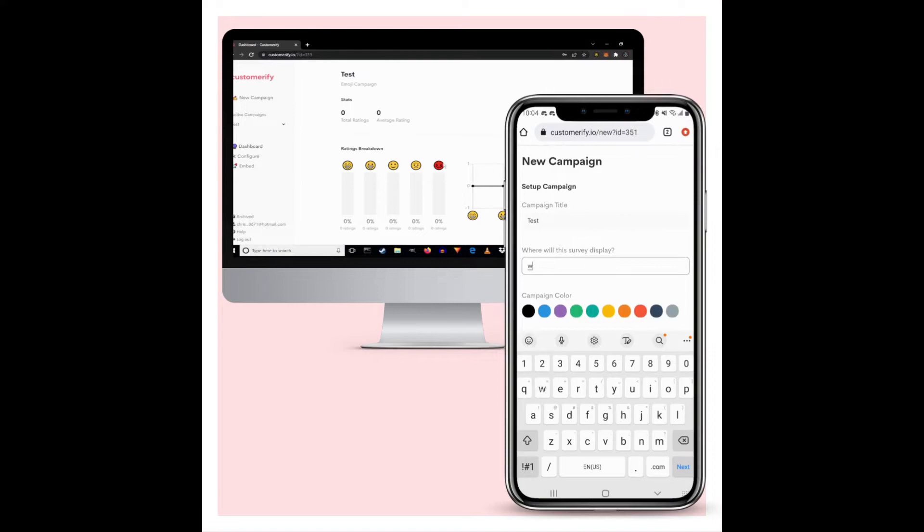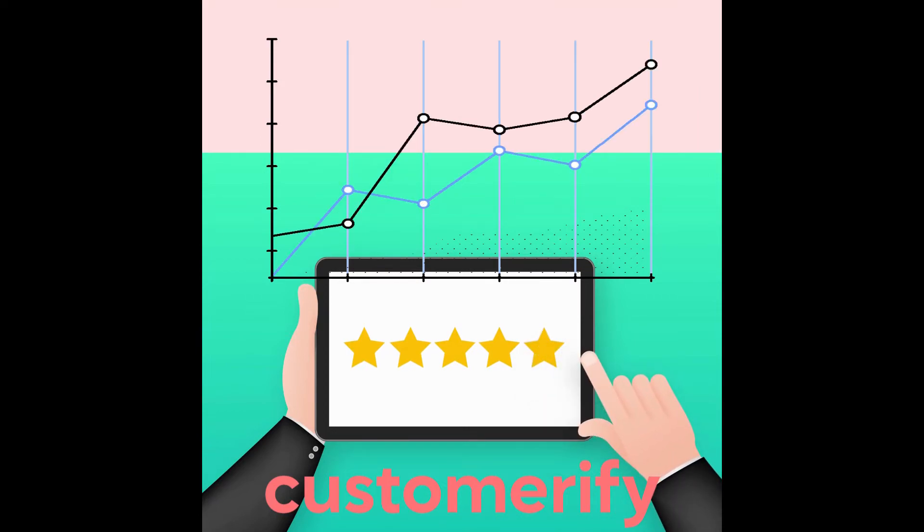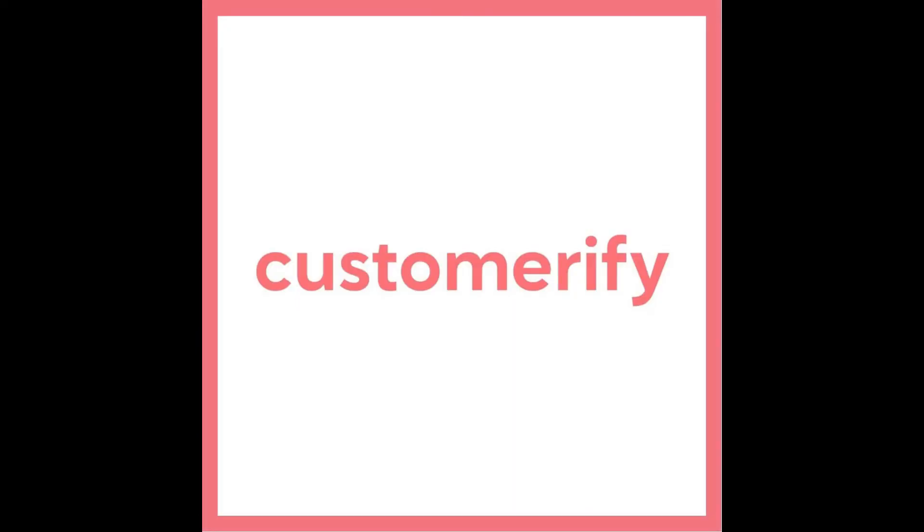View and manage campaigns on any device. With Customerify, boost engagement in your feedback campaigns and get results that matter. Try it now.